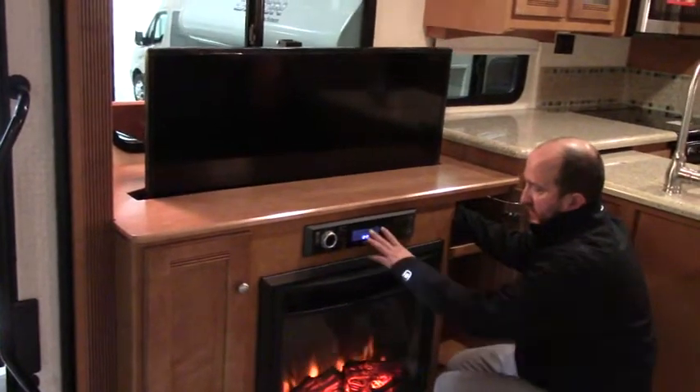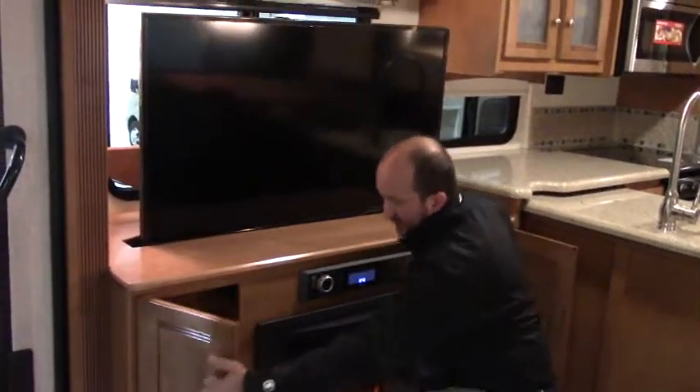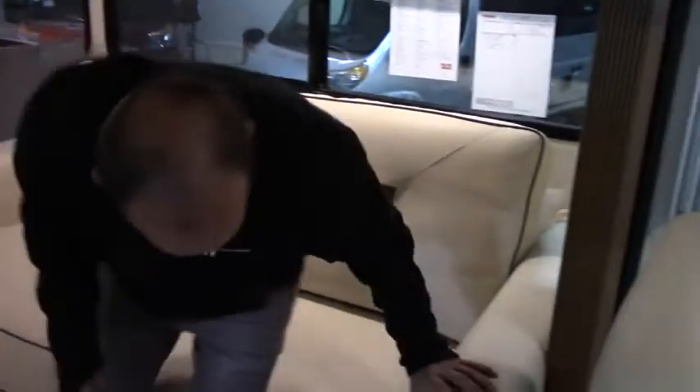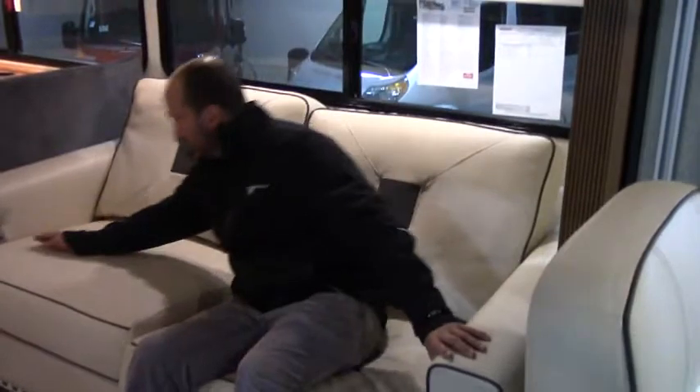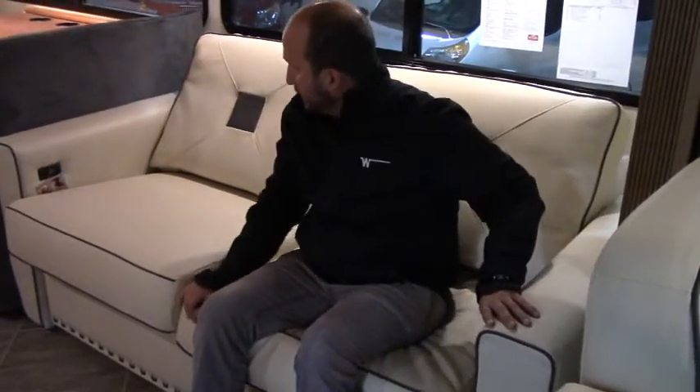Watch your movies or anything that you want to do. Here's your DVD player that's all linked into that. Extra storage through there. The couch does recline — it's auto recline. You can see the two buttons, one over here as well. You can lay that into a bed as well if you would like.